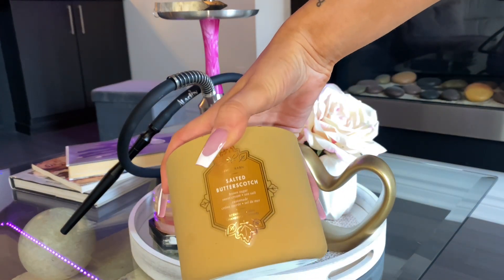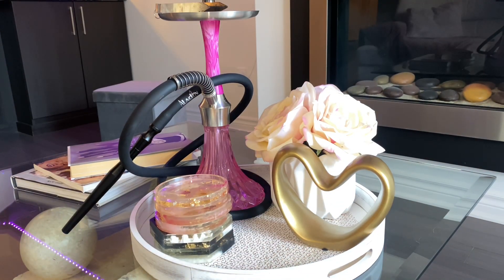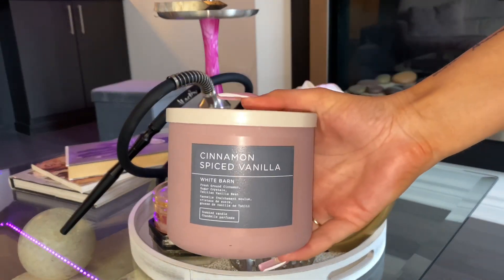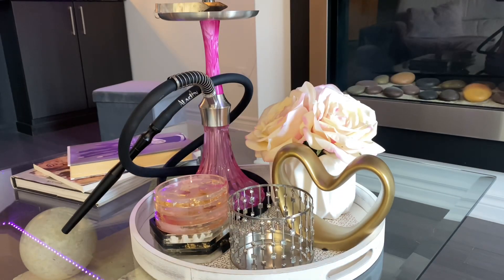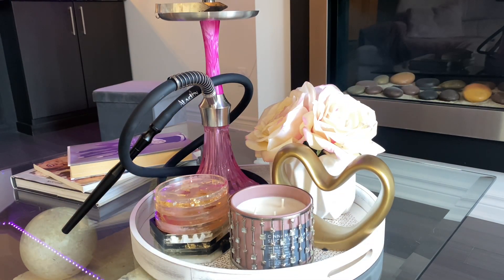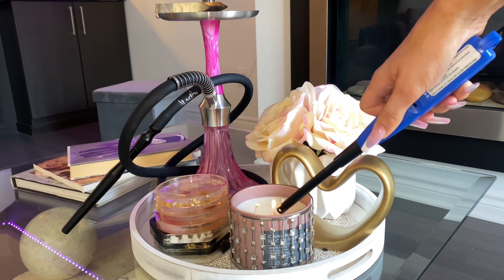This is the candle I'm going to be swapping out. It's also a fall candle — the salted butterscotch — but I'm switching it out because the other one is already half done. I'm replacing it with cinnamon spice vanilla. I absolutely love this candle; I want to eat it, it's so good. I'm adding that into my little candle holder I also got at Bath and Body Works, and of course we're going to be lighting this candle and setting the mood.